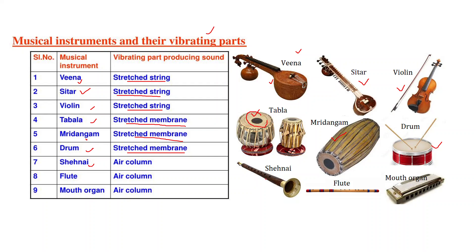Shehnai — in this case, the vibrating part is the air column; whatever air is filled inside vibrates and produces sound. Flute — again, the air column is the vibrating part and produces the sound. Mouth organ — again, the air column produces the sound.